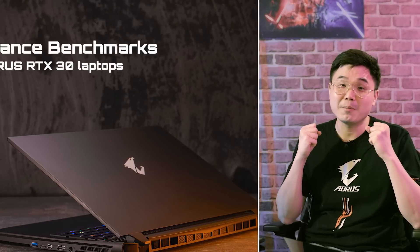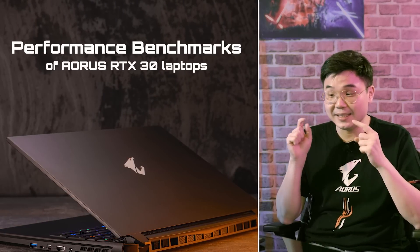Hello, welcome back. This is Sam from Gigabyte, and I hope you are as excited as I am today because we're going to share some performance benchmarks of these brand new laptops, as well as some insight on how CPU and GPU perform temperature-wise.